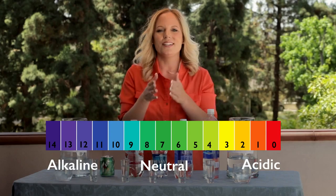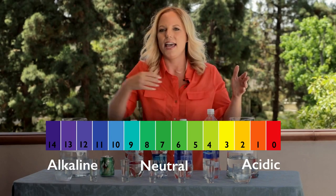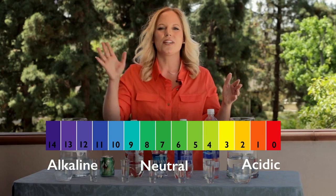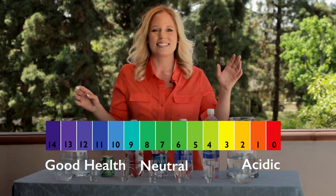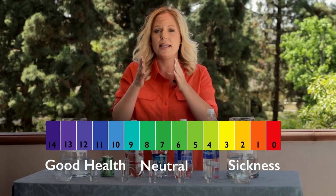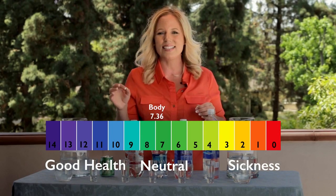pH, or potential hydrogen. Here's a pH chart, and in the middle is neutral. On one spectrum you have acidic, and on the other, alkaline. Now don't be thinking alkaline — I want you to think good health. And for acidic, think sickness. Disease thrives in an acidic environment. Our body is naturally 7.365, which is slightly alkaline.